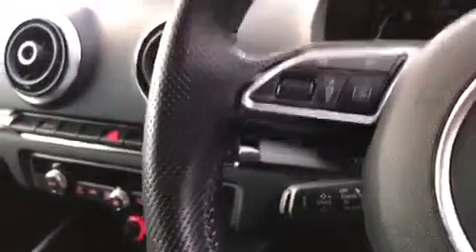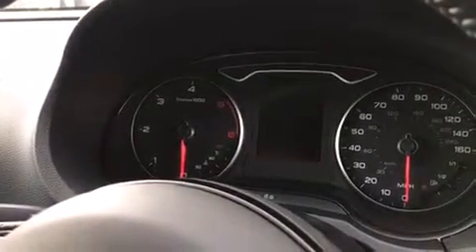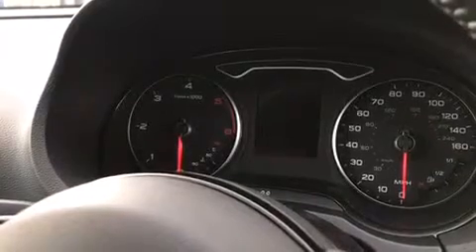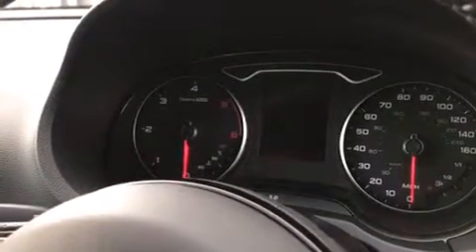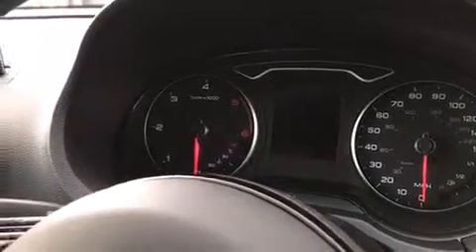As you can see, the controls are clear, and finally we have the stylish yet easy-to-read Audi instrument display. For more information visit www.SamEleesMotors.uk or give us a call on 017683 30105.